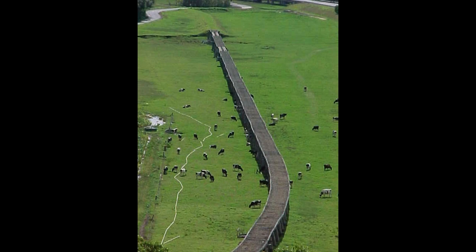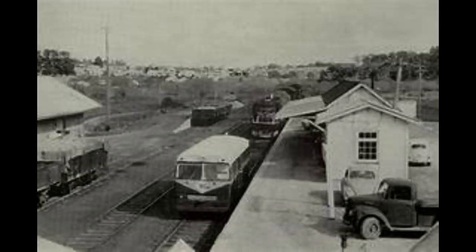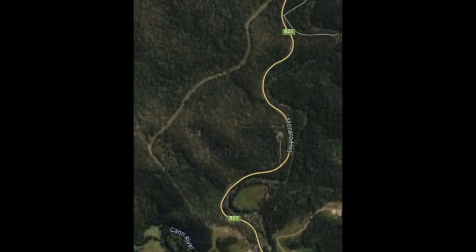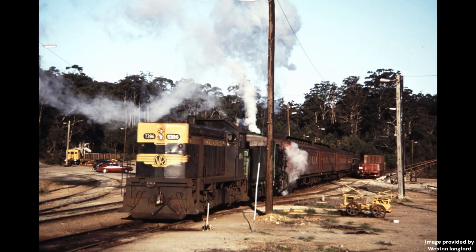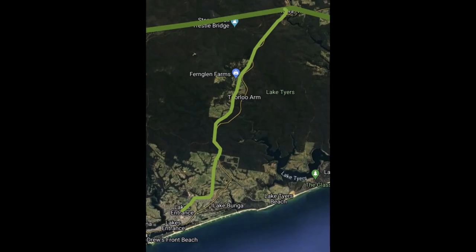Branch Lines. There have been two branch lines proposed for the Orrboss line. The first was an extension of the Orrboss line to Bombala, New South Wales, proposed in the 1930s, which would run parallel to the Monaro Highway — and you can still see the land reserve today. The other is the Lakes Entrance line, which would have come off the Orrboss line at either Nicholson or Nowa Nowa. The line from Nicholson would go via Swanreach, then Metung, and finally Lakes Entrance, while the line from Nowa Nowa would go via Turrilo Arm.